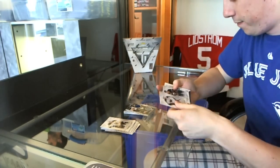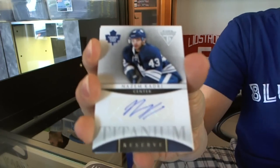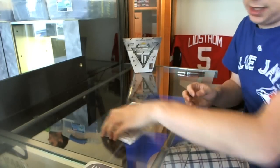And we finish with a Titanium Reserve Autograph — Nazem Kadri. Nifty. And base. So there we go.